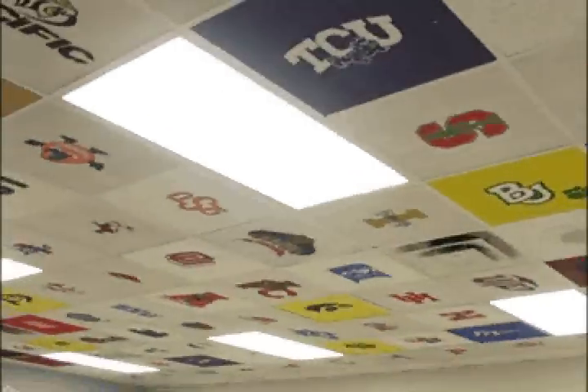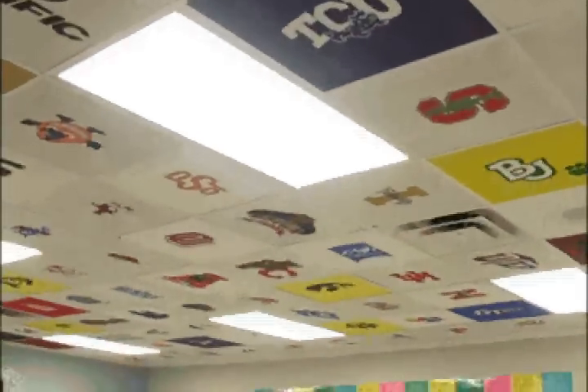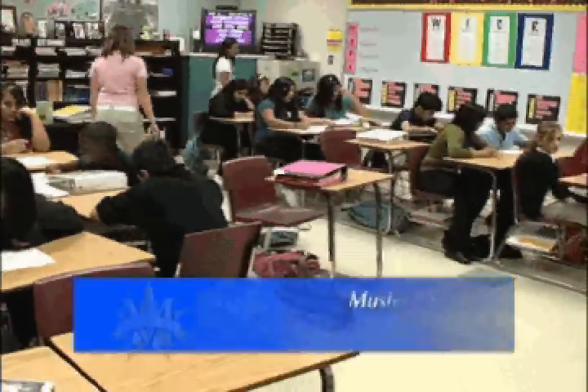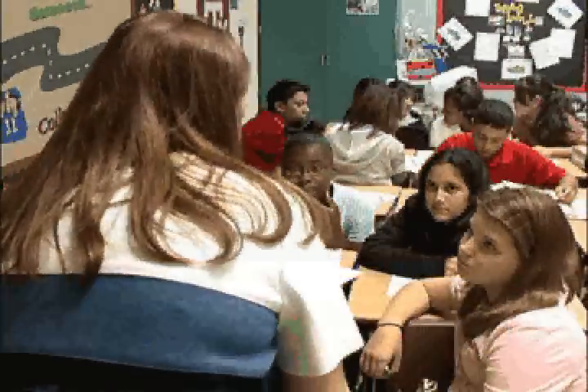I always see them looking up at the ceiling, and that was kind of my point. Even my math classes and stuff, they are staring up at the ceiling and always wondering about college, and that was the goal. A goal that cuts to the heart of the Advancement Via Individual Determination program. All you have to do is look up to see why that is so important.